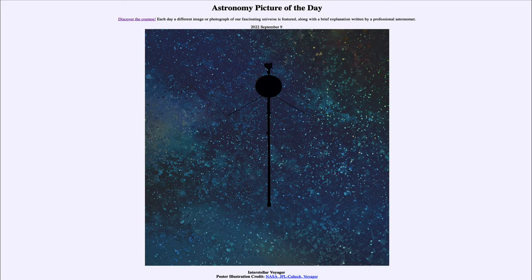So that was our Astronomy Picture of the Day for September 9th of 2022, titled 'Interstellar Voyager.' We'll be back again tomorrow for the next picture. Until then, have a great day everyone, and I will see you in class.